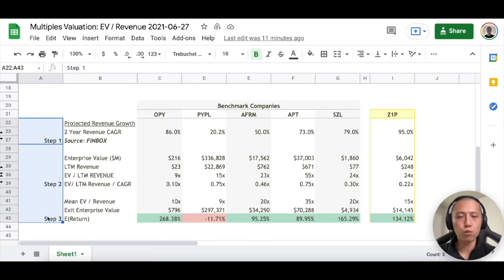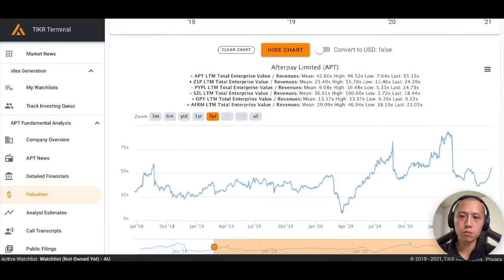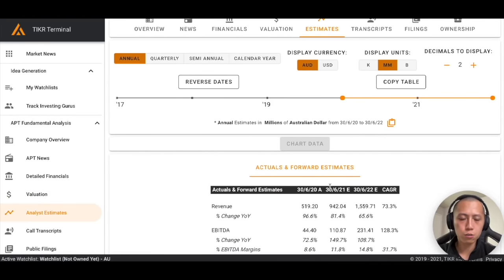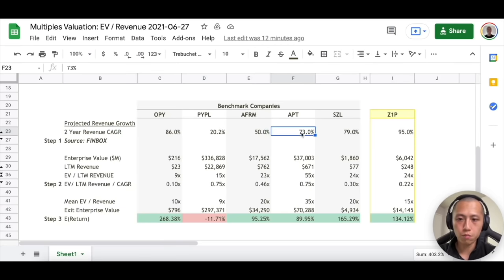The next thing I like to do is go through a simple three-step process to gauge whether there's an incentive for me to do qualitative research — I don't want to go down the rabbit hole only to realize there's no opportunity. The first step is to find the two-year revenue CAGR, which stands for compounded annual growth rate. The easiest free way is to go to Ticker, go to Estimates, change the timeframe to get one year actual and two-year estimate, and then you get a CAGR — for Afterpay that comes out to 73%.